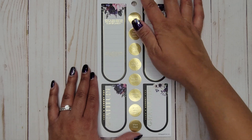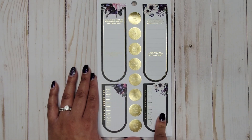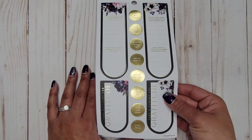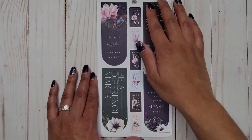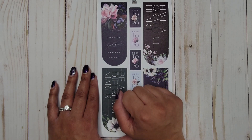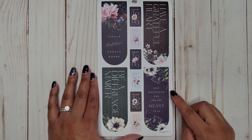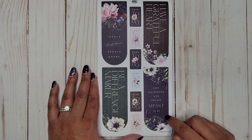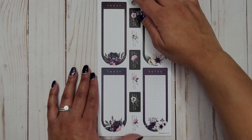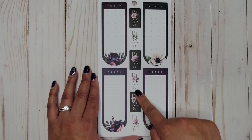We get more of those prompts again, and this time they have gold foil but are the same ones — the gratitude one, the emotion one, and the gratitude one again. Then we get those same shapes with quotes: 'Inhale confidence, exhale doubt,' 'Have a grateful heart,' 'Be a difference maker,' 'Keep discovering who you are meant to be,' and 'Need to do' all the way down. So cute. Then we get some you can write in that say 'Today,' 'Noted,' and 'Plans.'